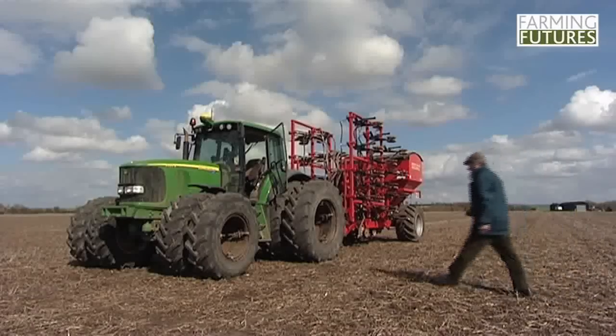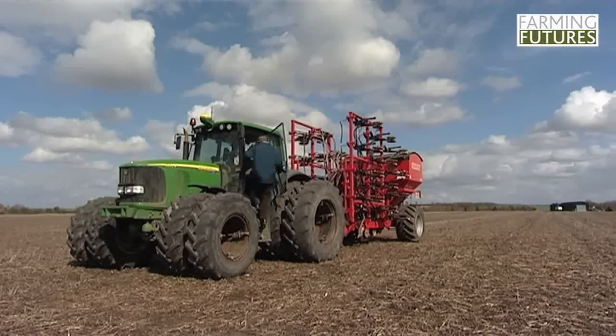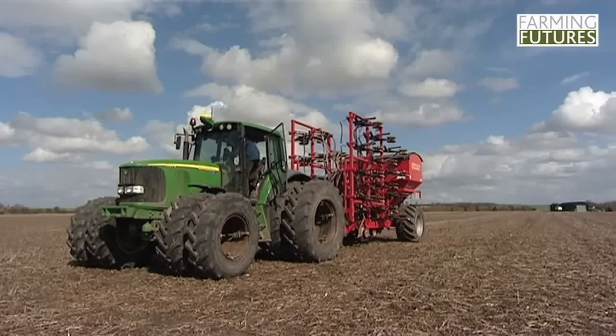I'm really excited about controlled traffic farming because I've had so many benefits. Water soaks through the ground so much better, yields have gone up, we're using less fuel now, we're spending less time establishing crops in the fields and it's so nice to see earthworm populations building up and actually know that the soil is becoming more fertile.